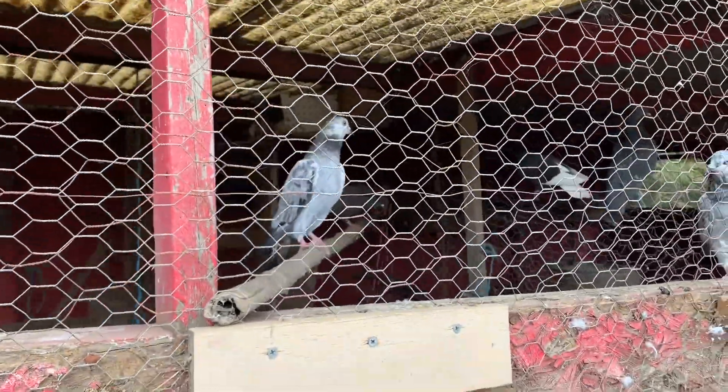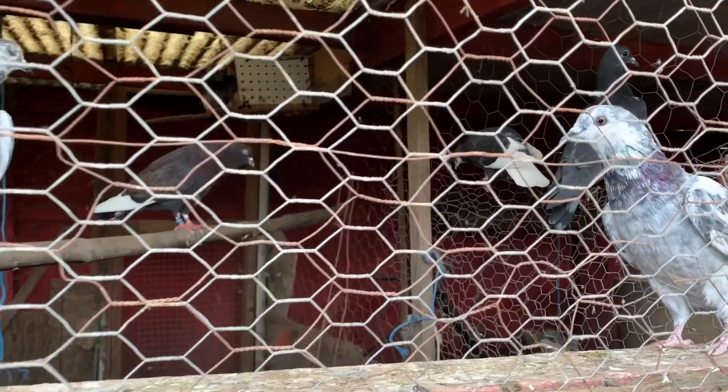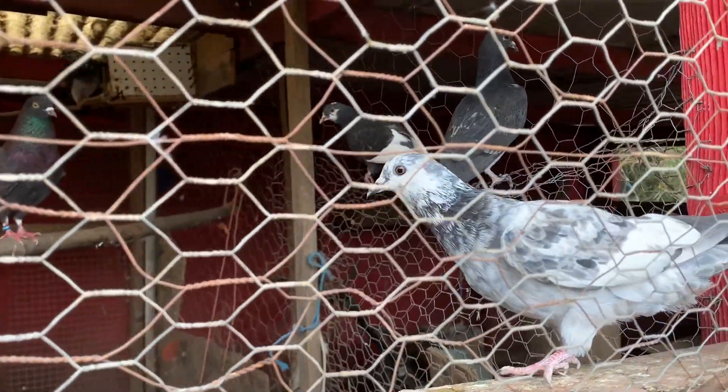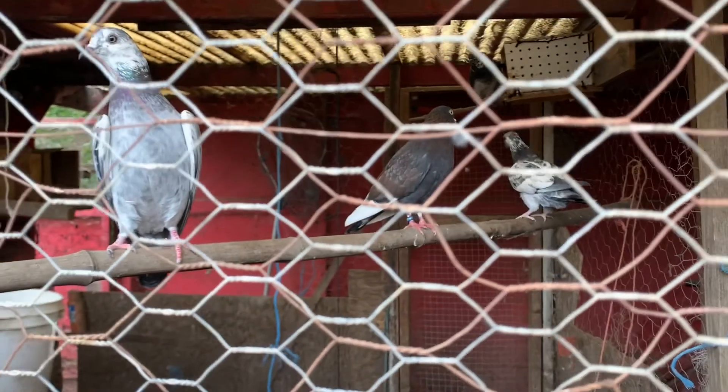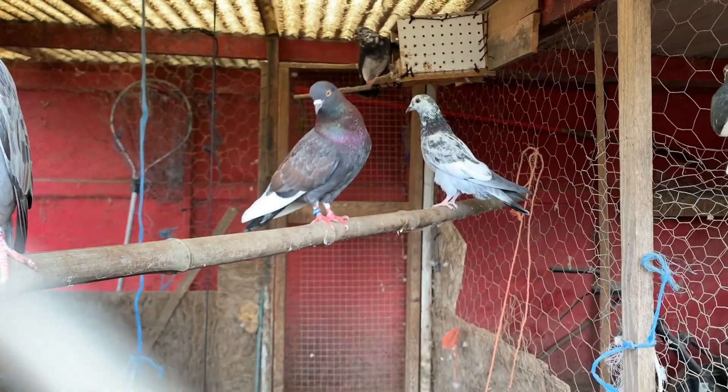I have the speckled looking ones that have the gray and white, and I have the speckled ones which are white and black, and also other various colors as well.